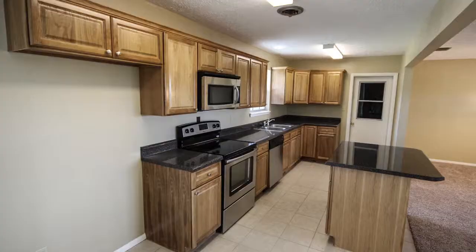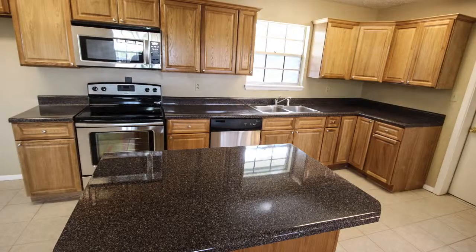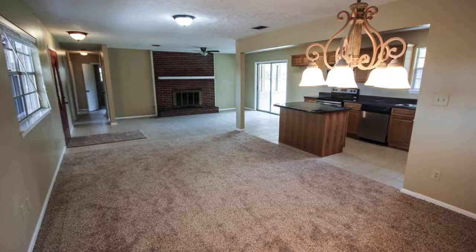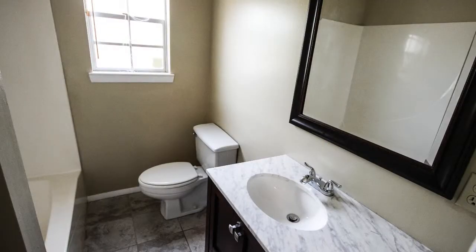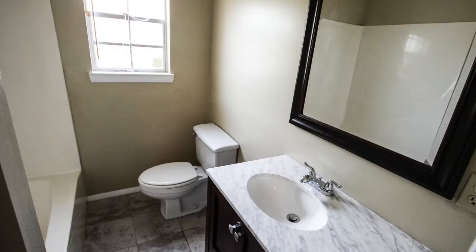Newly remodeled kitchen with new cabinets and countertops as well as appliances. Kitchen opens up to the dining and living room. Living room has a brick wood-burning fireplace. Bathrooms have new vanities and tile floors. New carpet throughout. Kitchen and baths are tiled.